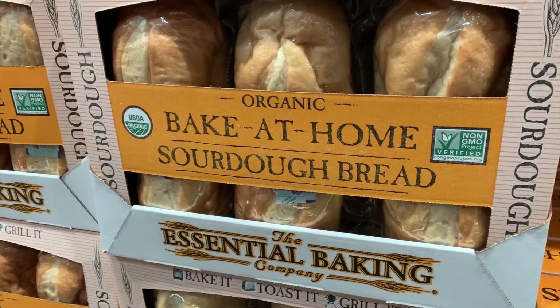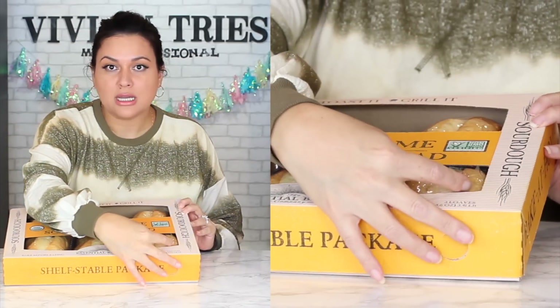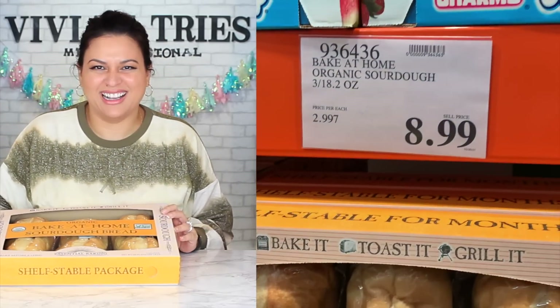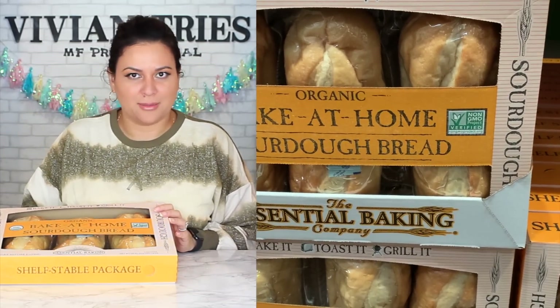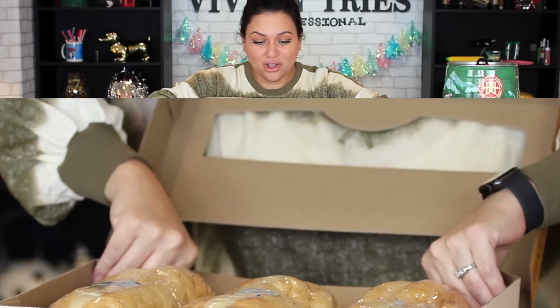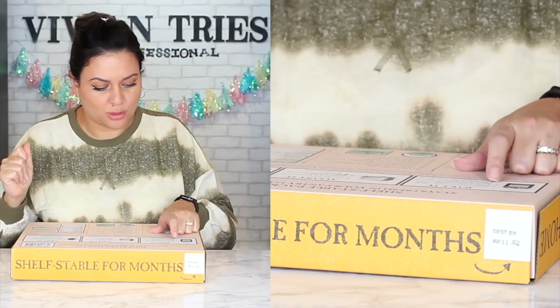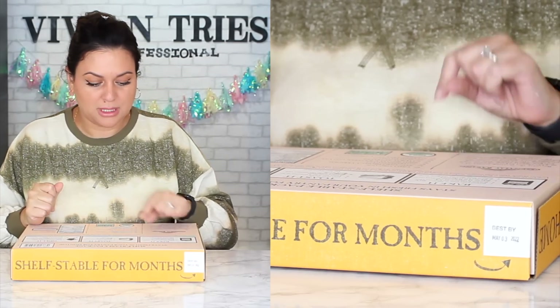Number four: bake-at-home sourdough bread. You can bake them at home to finish it off — tell me this is not an amazing idea. A gift for grandma? The church ladies? Who doesn't want a nice warm loaf of bread? Three loaves, shelf-stable packaging, air-sealed. Three ways to bake them: in the oven at 425 degrees for 12 to 15 minutes, or slice and toast for two to four minutes, or grill it wrapped in foil for 12 to 15 minutes.